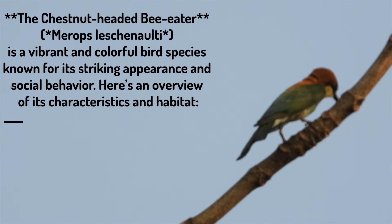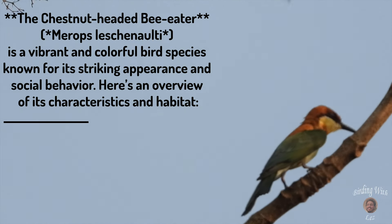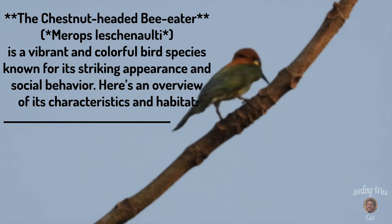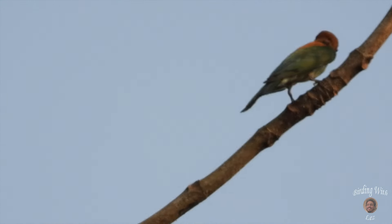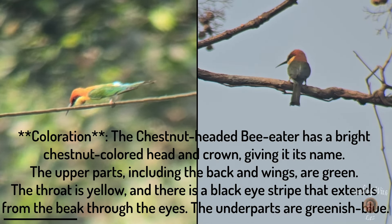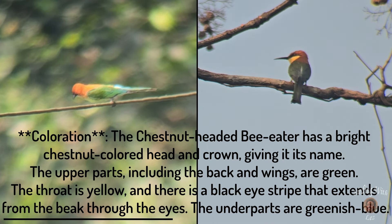The chestnut-headed bee-eater is a vibrant and colorful bird species known for its striking appearance and social behavior. Here's an overview of its characteristics and habitat. The chestnut-headed bee-eater has a bright chestnut-colored head and crown, giving it its name.